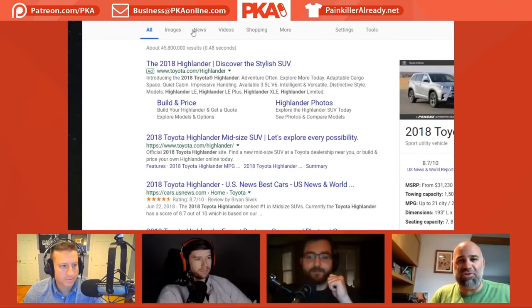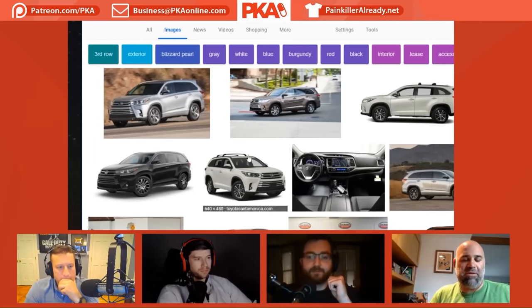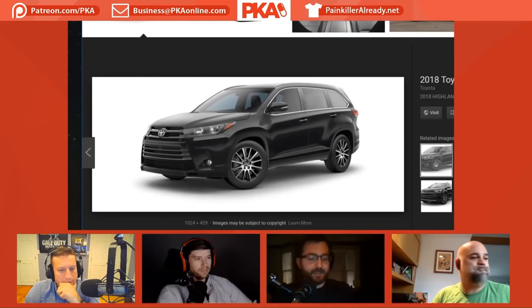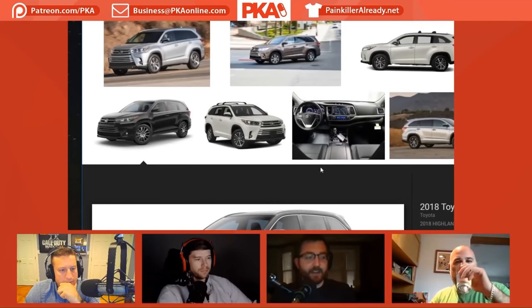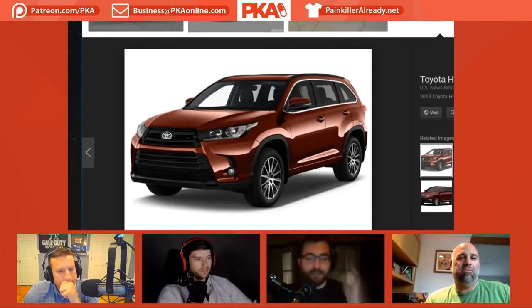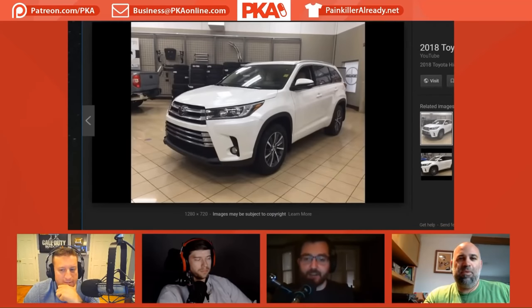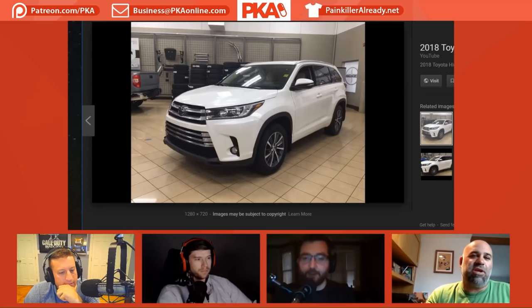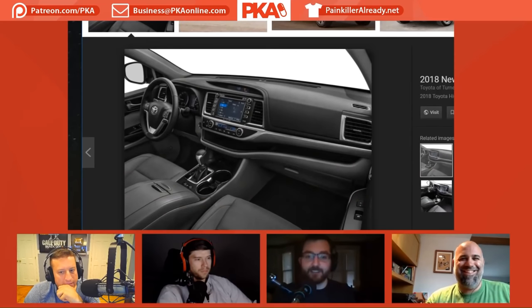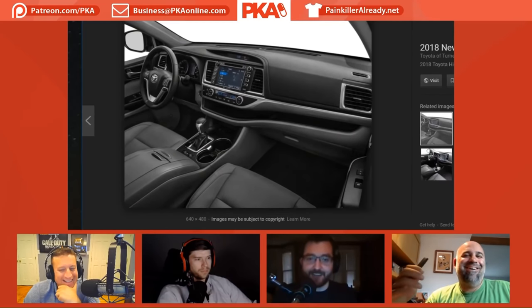Grand Cherokees are nice, and 4Runners are a little more off-roady but nice too. The problem with the Grand Cherokee is I always like to buy my cars in black, and my dad and my brother both own a black Jeep Grand Cherokee, like 2015 or 2016. We'd pull up to every family function looking like a bootleg Secret Service.